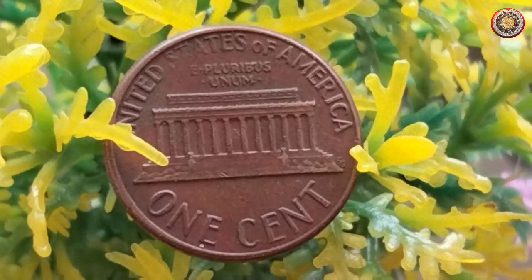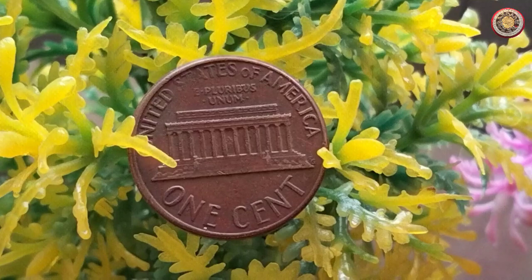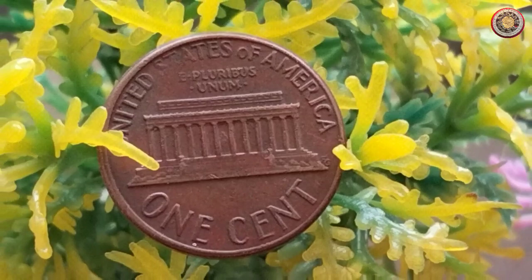Welcome back to our channel, where we delve into the fascinating world of numismatics. In today's video, we have an exciting topic to discuss: the 1974 1-cent coin. We'll be diving into its value, diameter, and its current rate and price in the market.